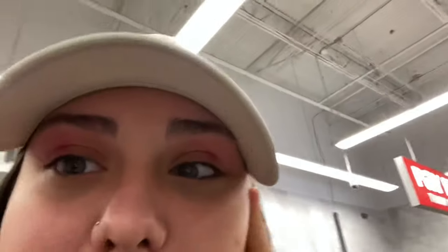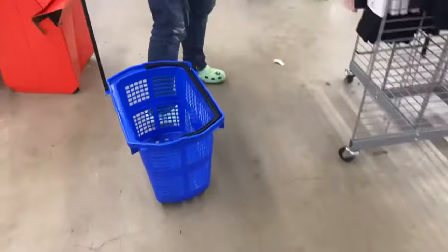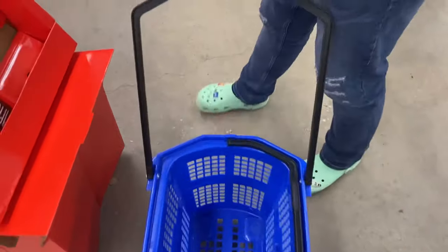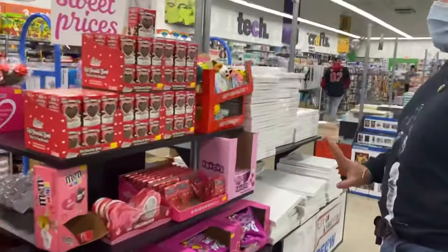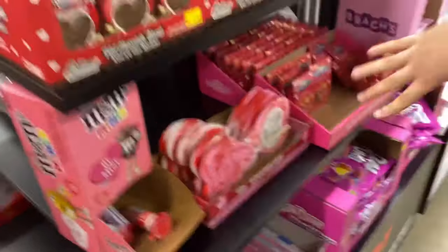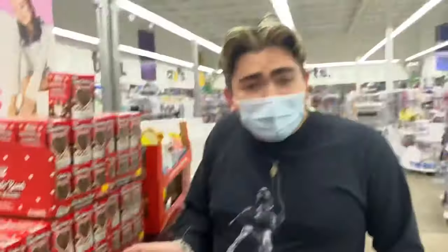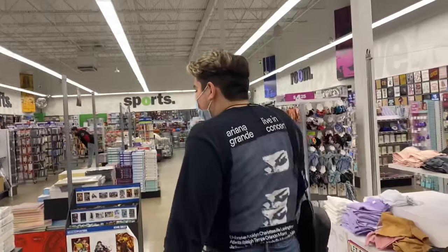I did my makeup last night and look how my eyes got stained. They have a lot of Valentine's Day stuff - look at all of it! We are looking to send some cool Valentine's stuff for our friends. We do have a giveaway coming up, so stay tuned.